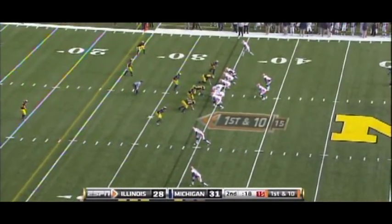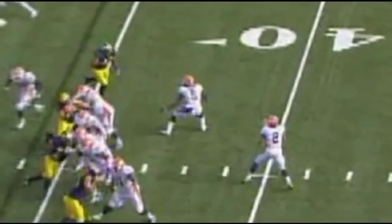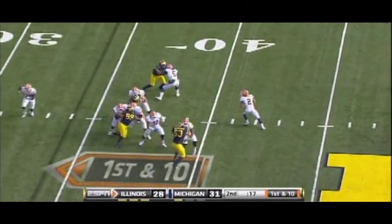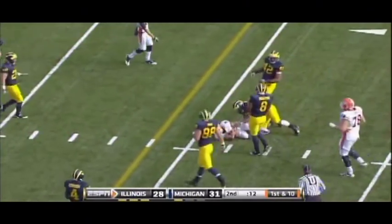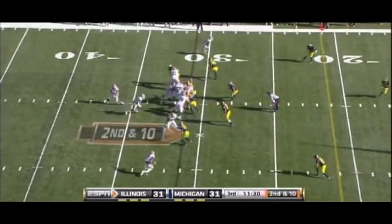LaSure's strength also helps him in his blocking duties. He's still raw, but he's got good instincts. Watch him set himself up between the defender and his quarterback, then engage the defender and allow his quarterback to scramble for a few extra yards. His basic technique is solid in designed run plays as well, like this QB sneak.